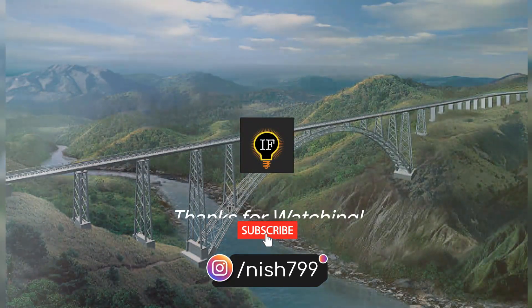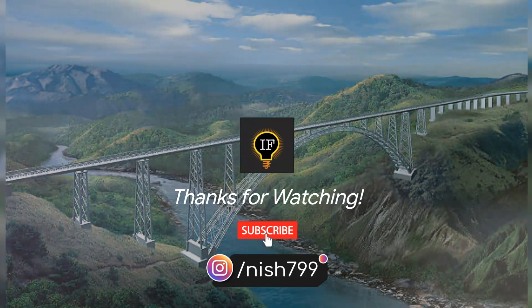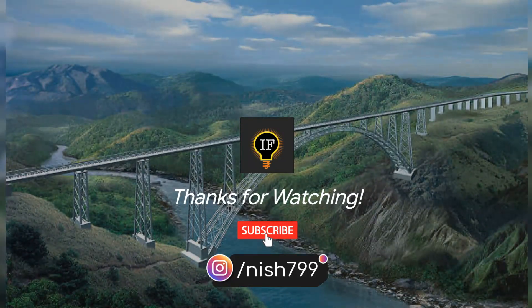Thanks for watching the video till the end. Don't forget to like, comment, share and subscribe to the channel to keep us motivated to make more videos like this. Press the bell icon to get a notification about newly uploaded videos on this channel. See you next time, stay tuned for more videos.